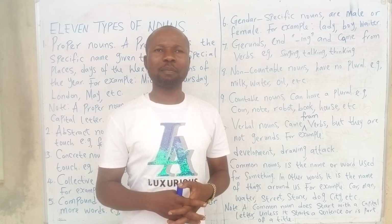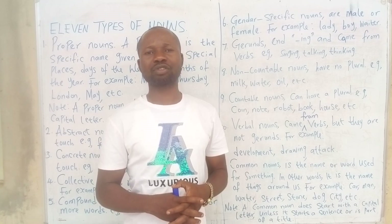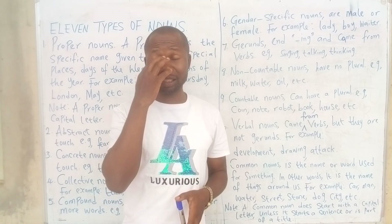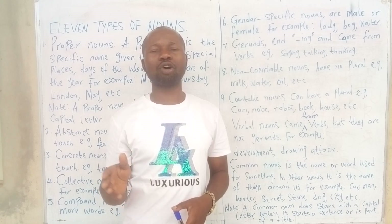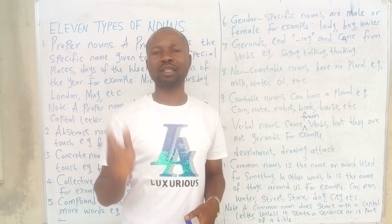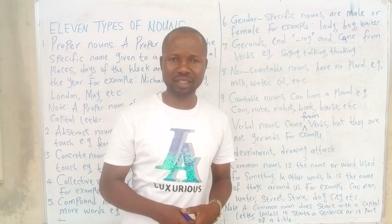One important thing about common nouns: we take the distinction between common nouns and proper nouns very seriously, because some people say there are only two types of nouns — proper nouns and common nouns — with all the remaining types categorized under common nouns. Therefore, all common nouns begin with small letters.